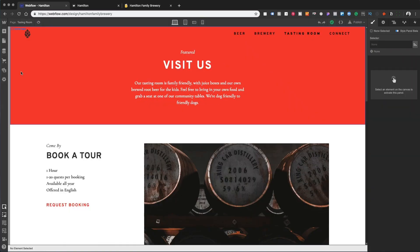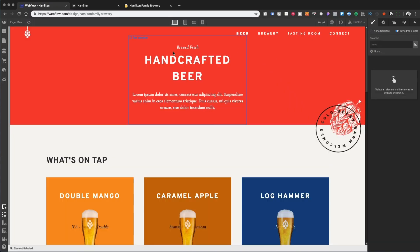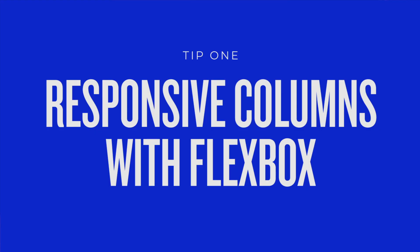Keep in mind, I'm not an expert. This is just the way that I do things, but my hope is that you'll be able to take these tips, tactics, and hacks and apply them immediately to your work. I wholeheartedly recommend that you try these things out in Webflow. Number one: creating responsive columns — truly responsive columns in Flexbox.